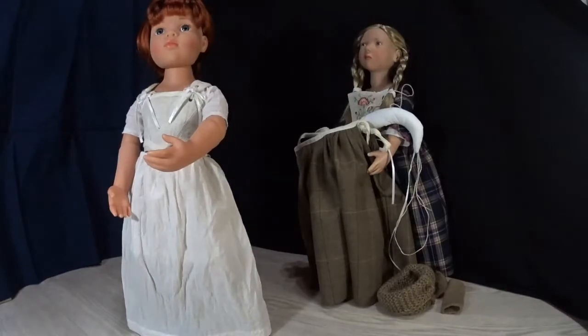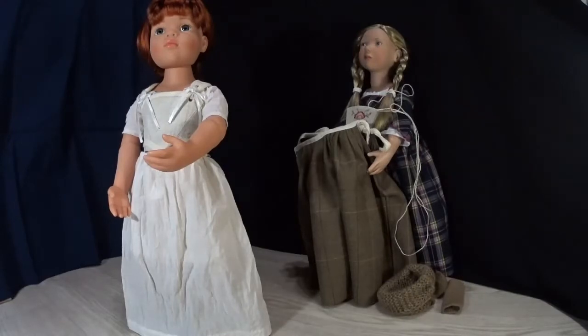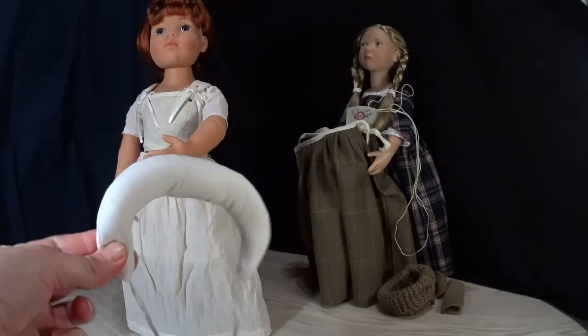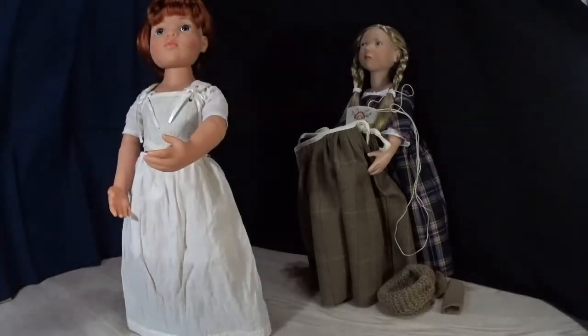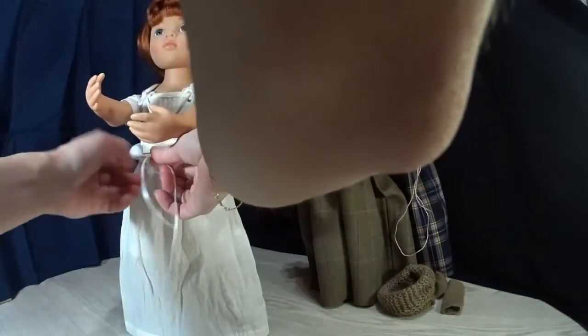Now, to make the silhouette the right one, we will be using a bum roll. Put it here and tie it on the waist. There are a lot of ribbons to hold all these layers in place.